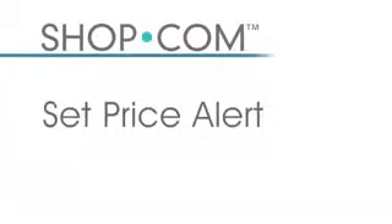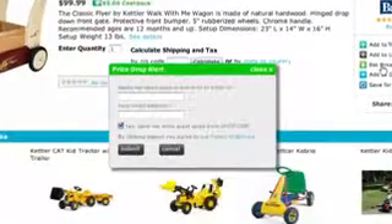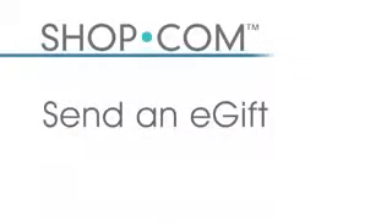Let's say you're looking for a camera or a special toy for your loved one, but the price isn't at the point you're looking for — that's where the price alert comes in. Once you click on the price alert button, you choose what price you want to buy that item at. If that toy is $99 but you can only afford $69, you type in $69, and every day when Shop.com checks for deals, if that price ever reaches $69, we will automatically notify you by email so you can buy it directly from Shop.com.